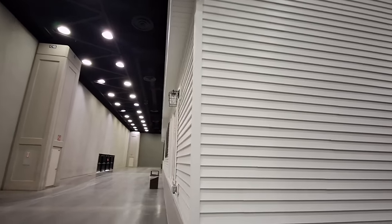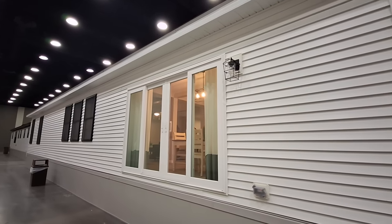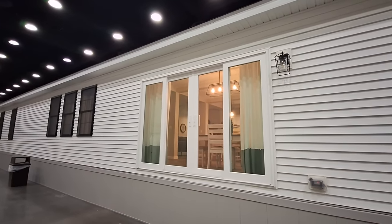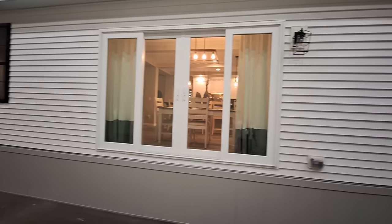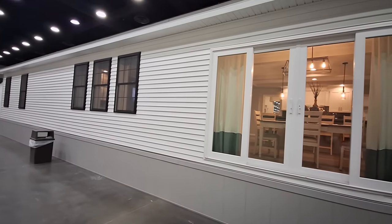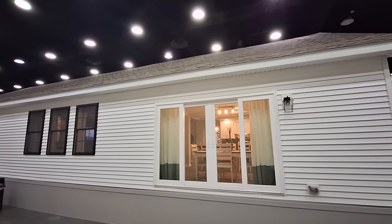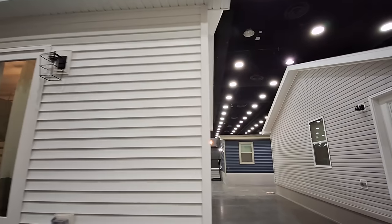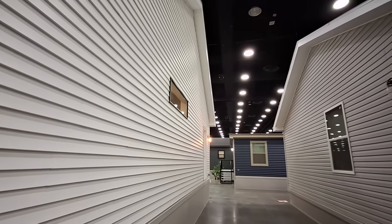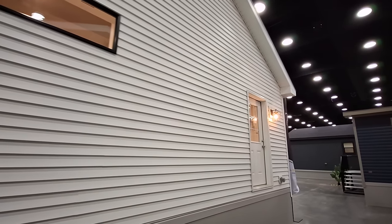We're going to show the sliding glass door on the back side out of your dining room. Of course you've got your electrical outlet. Looks really good on the back side — it goes way up there. One of the taller homes here; there are a couple I saw that are a little bit taller, but let's head on in.